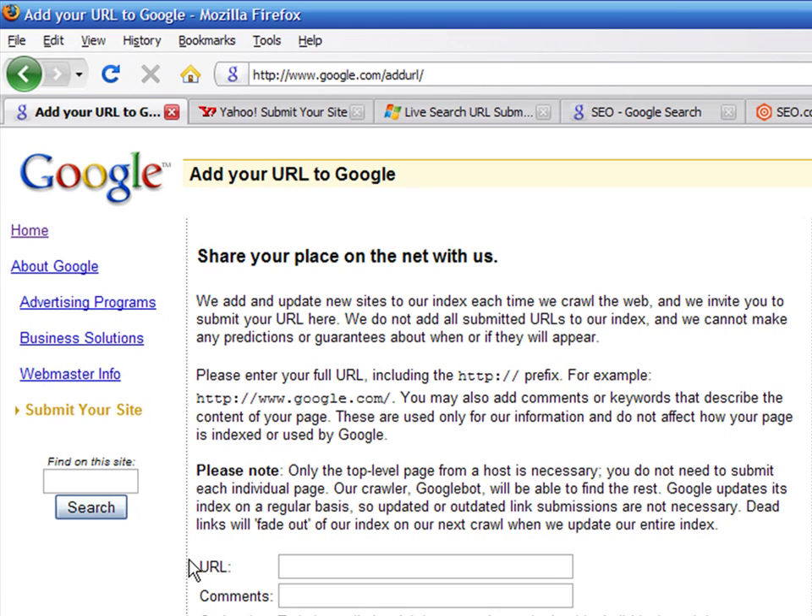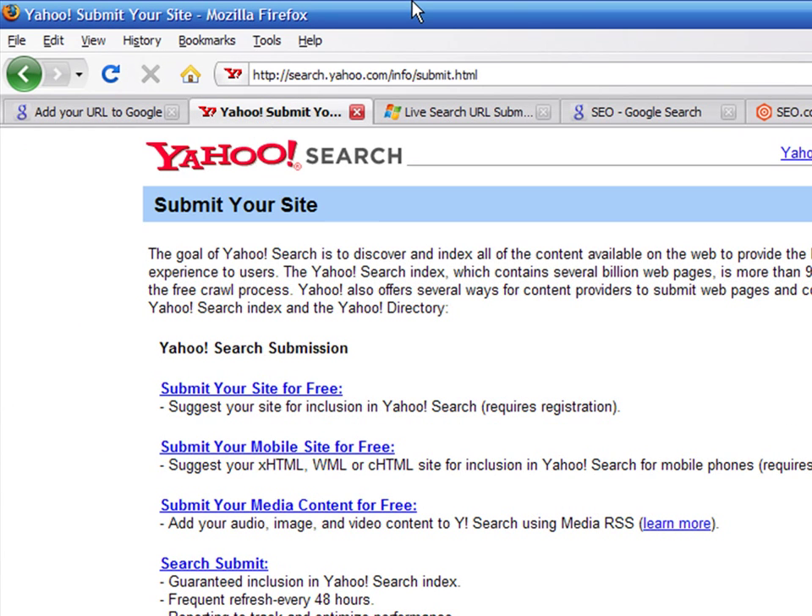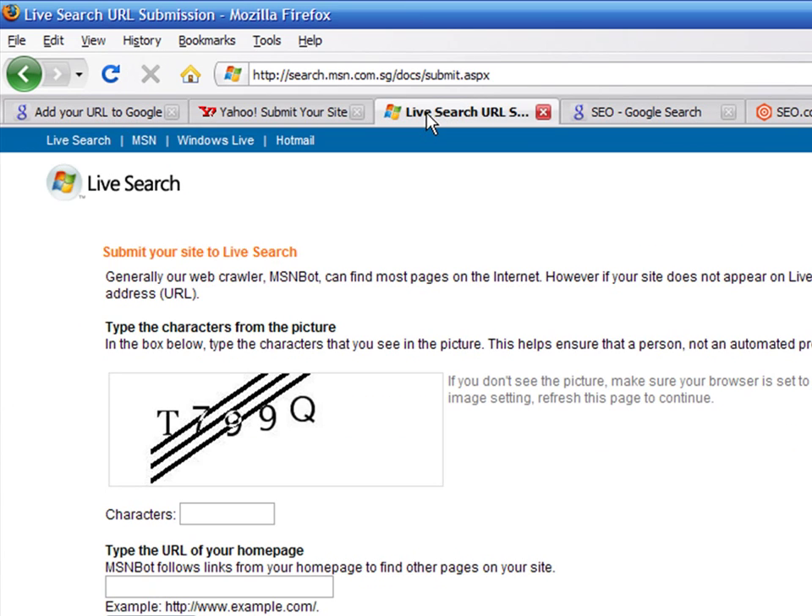Each search engine allows the possibility of submitting your website's URL to its index. However, they cannot guarantee that your website will appear in their index, and they cannot predict when it will happen. You should submit your website's address to at least the three major search engines: Google, Yahoo, and Live Search.